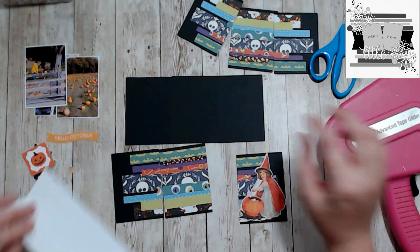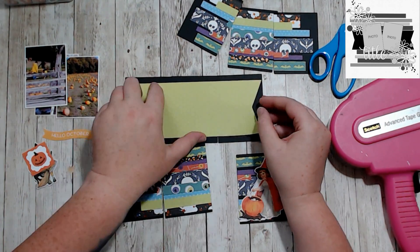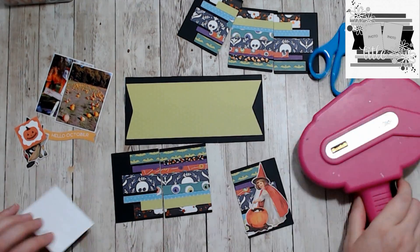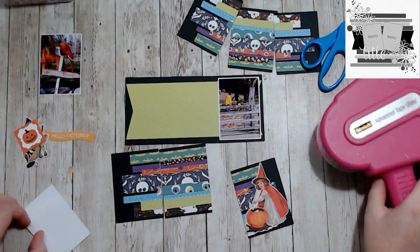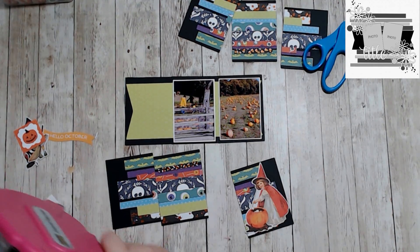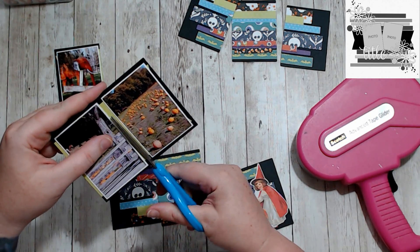I think that one is Simple Stories, and these are older pieces — like 2018 or 2019 somewhere in there. The photos are from 2019, so it could be when I purchased the pieces. Anyway, I finally got my pockets all sorted.